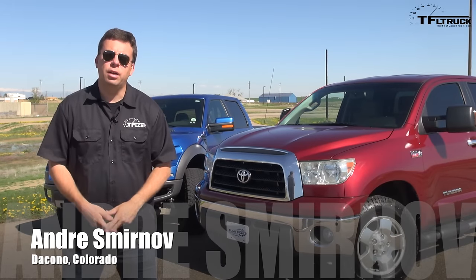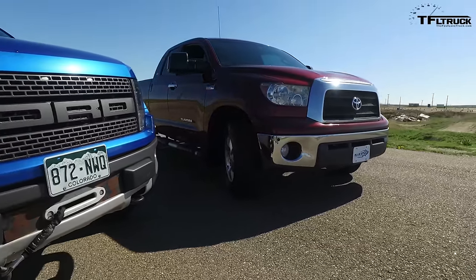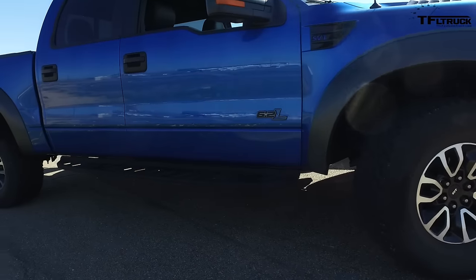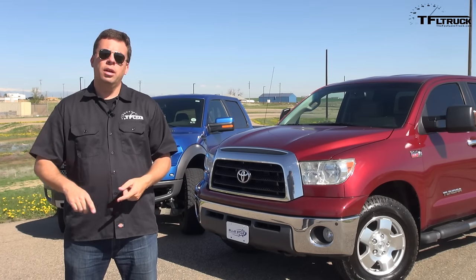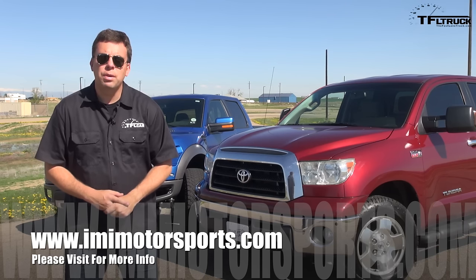We have two very special trucks here. A 2007 Toyota Tundra with a TRD supercharger for over 500 horsepower, and of course we have our 2014 Ford Raptor. We're going to put these two trucks up against each other in a 0-60, a drag race, and also a highway MPG loop.